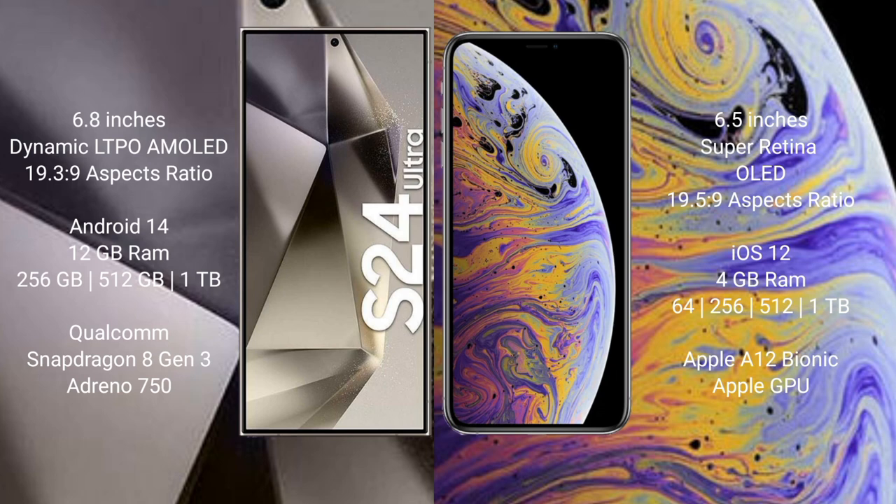The Samsung Galaxy S24 Ultra runs on the Android 14 operating system, while the iPhone XS Max runs on iOS 12. The Samsung Galaxy S24 Ultra comes with 12GB RAM and internal storage options of 256GB, 512GB, and 1TB.